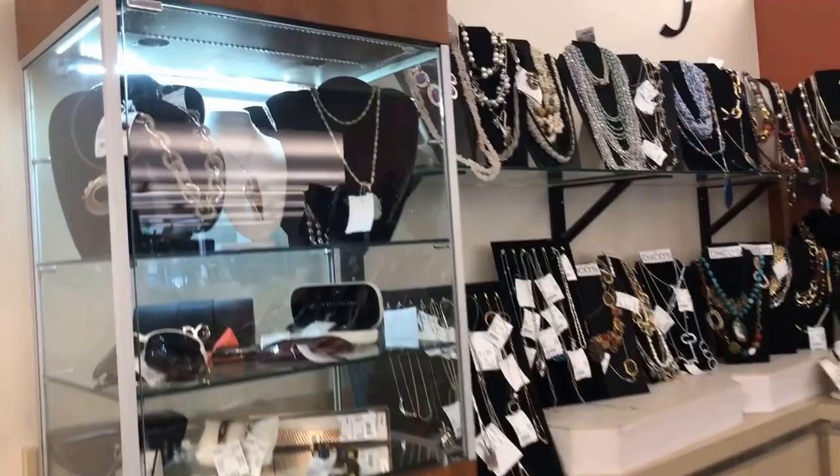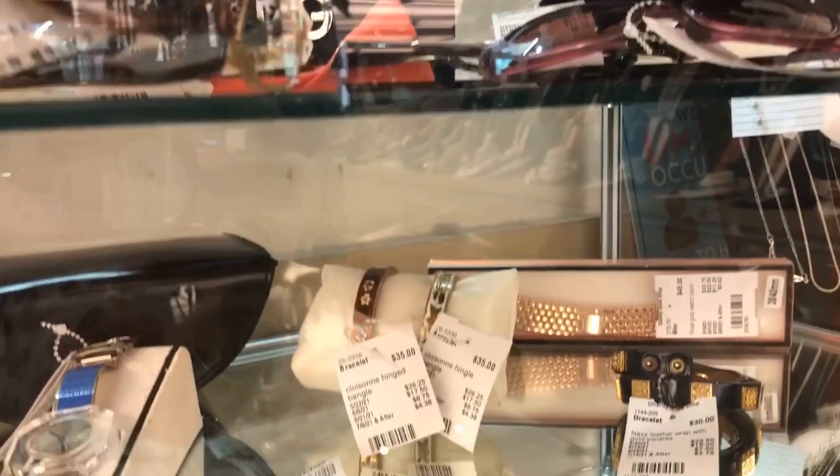Lots and lots of costume and fashion jewelry, and here's another case with some specialty items. You just never know what you'll find.